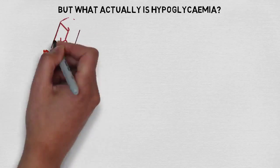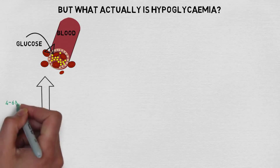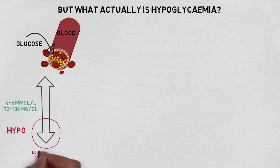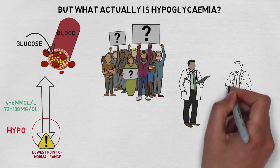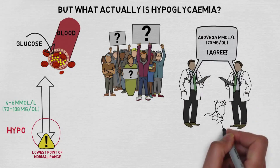But what actually is hypoglycemia? In part, it refers to the amount of glucose in the blood. Ideally, this is kept within a range of 4 to 6 millimole per litre. A hypo is said to occur when blood glucose drops below the lowest point of this normal range. Unfortunately, it isn't really this straightforward and there still isn't a definition that absolutely everybody agrees on. Doctors have however agreed on targets of blood glucose that should be used in babies with CHI.